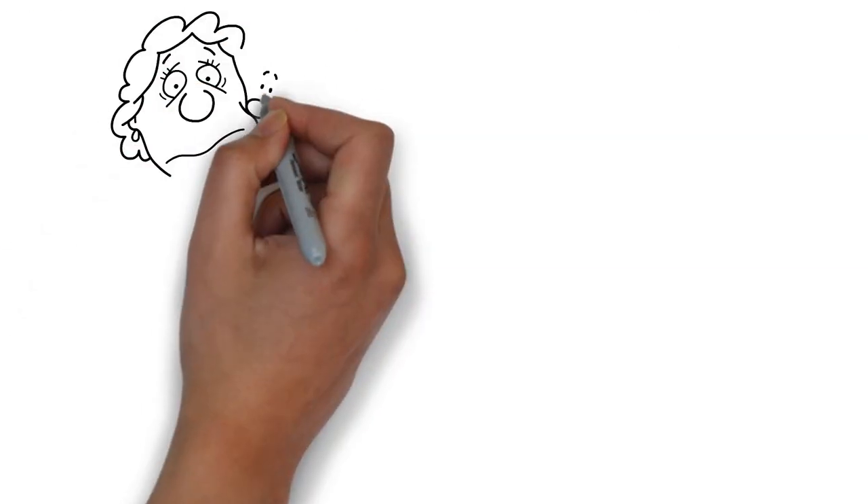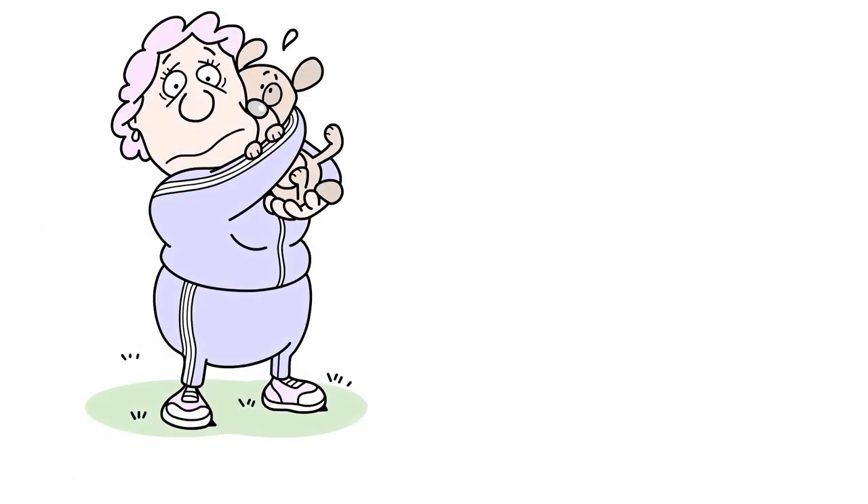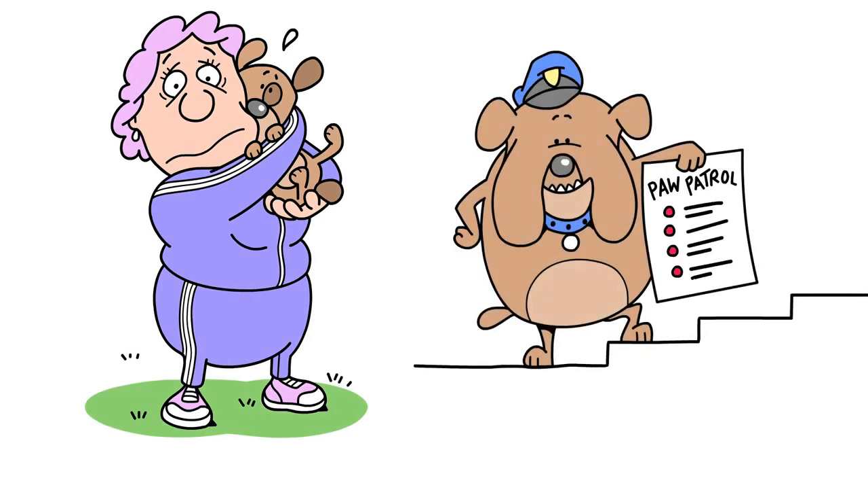It's a worrying trend for dog owners, so what can you do to protect your four-legged friend? Here are some steps you could follow.